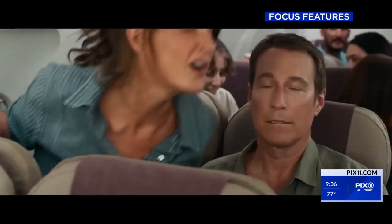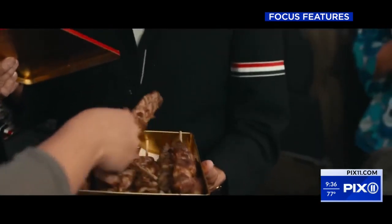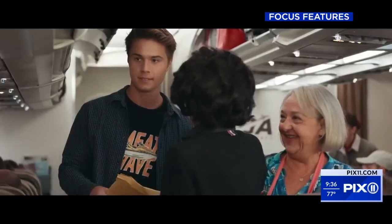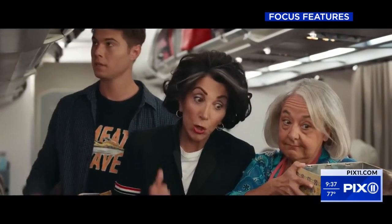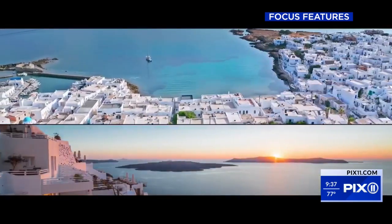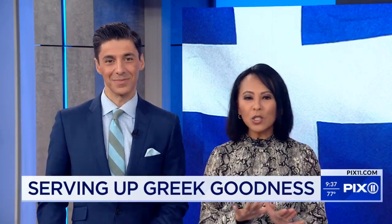And by we, I mean the whole family. The third installment of My Big Fat Greek Wedding is hitting theaters today, and we decided to invite one of the best Greek restaurants in town to celebrate. Kalari Taverna on West 44th Street has been serving up authentic Mediterranean food for nearly 20 years.